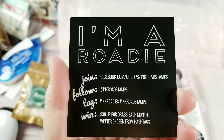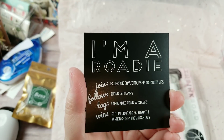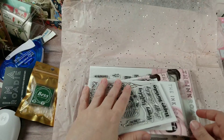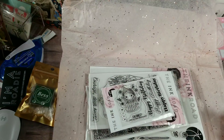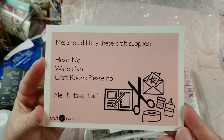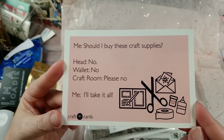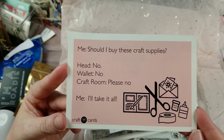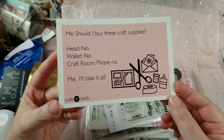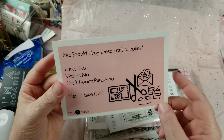Of course we have the 'I'm a Roadie' information card if anybody's interested — that's how you sign up to get information on them. Then there's always one of these cute postcards, and this one is so me: 'Should I buy these craft supplies?' The head says no, the wallet says no, the craft room says please no, and then me says I'll take it all! Yeah, queen of no willpower right here.